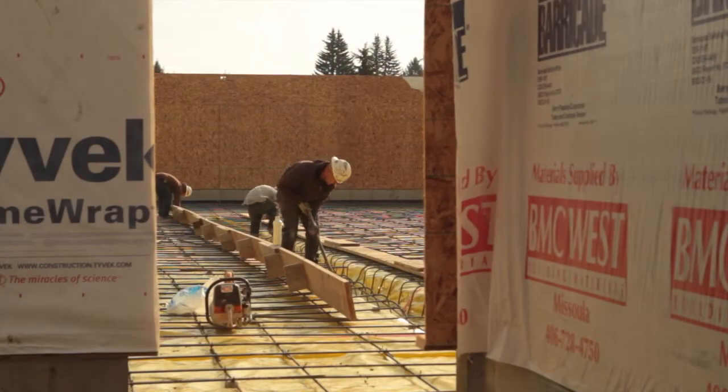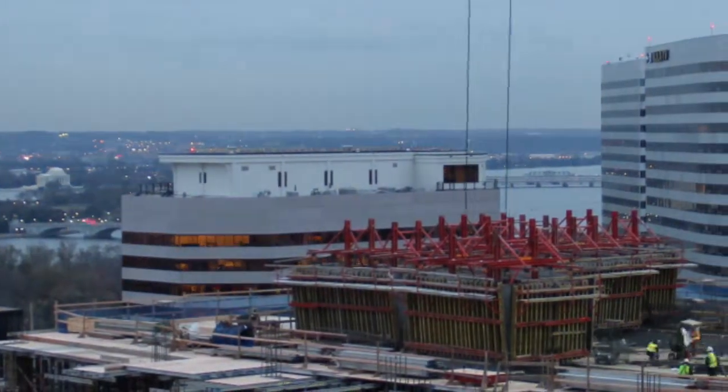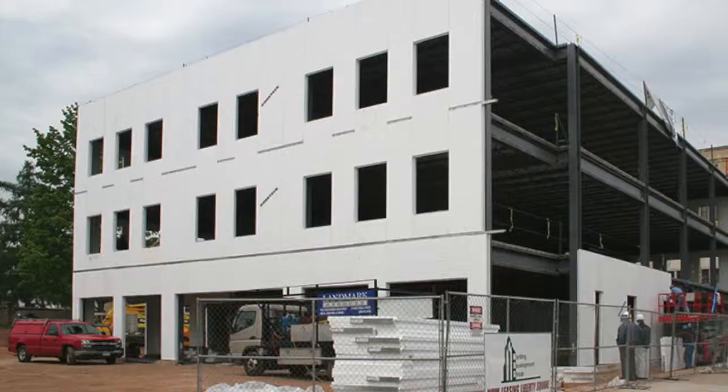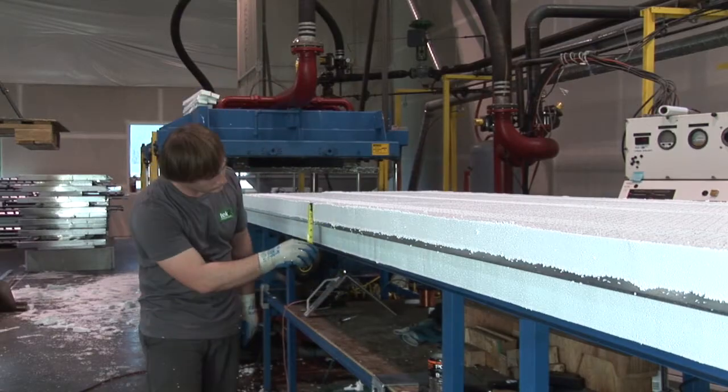With rising energy costs, mold litigation, and project delays, the need for a better way to build is clear. The TechR structural thermal envelope system is a revolutionary solution based on solid thinking.